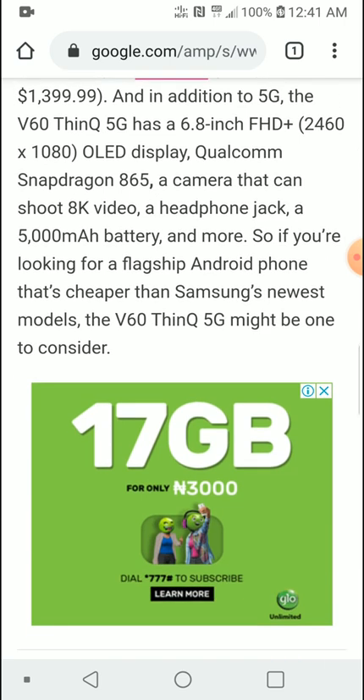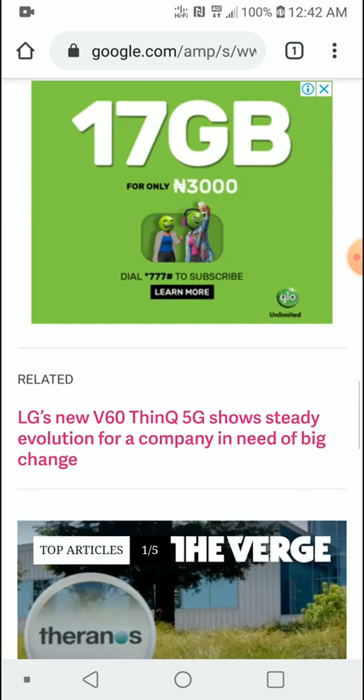This is a win-win situation for anyone that is an LG fan wanting the best and greatest tech from LG right now. I'm going to get this — probably at the end of the year when the price has dropped a bit — because I am really intrigued and interested in this particular model.